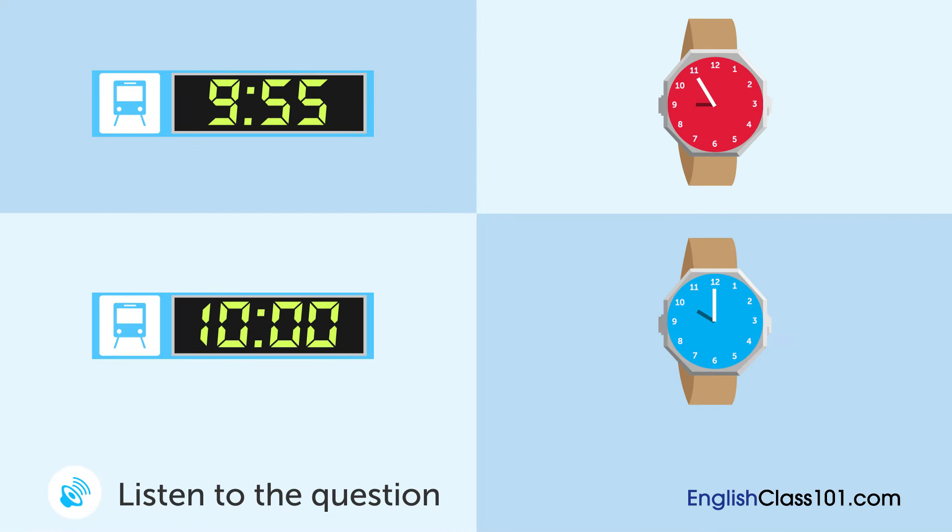A man and a woman are talking. Which clock are they looking at and what time is it?